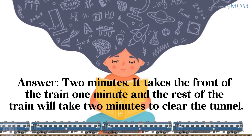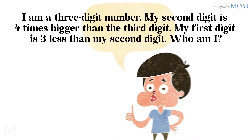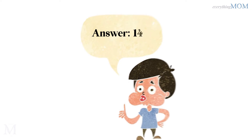It takes the front of the train 1 minute, and the rest of the train will take 2 minutes to clear the tunnel. I am a 3-digit number. My 2nd digit is 4 times bigger than the 3rd digit. My 1st digit is 3 less than my 2nd digit. Who am I? 141.